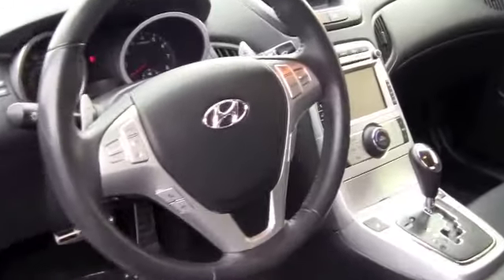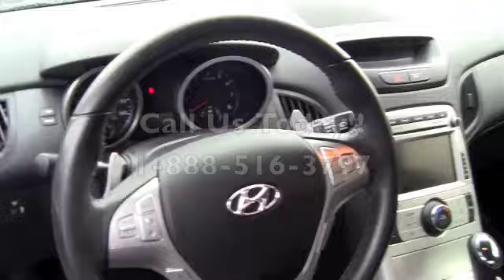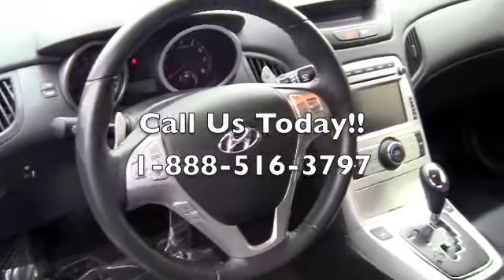This is the inside of the Genesis. Extremely nice navigation system, touch screen, leather interior, sunroof, plenty of room, premium sound system. What more can you ask for? You're going to get fun, enthusiastic, and a nice ride at a low cost.